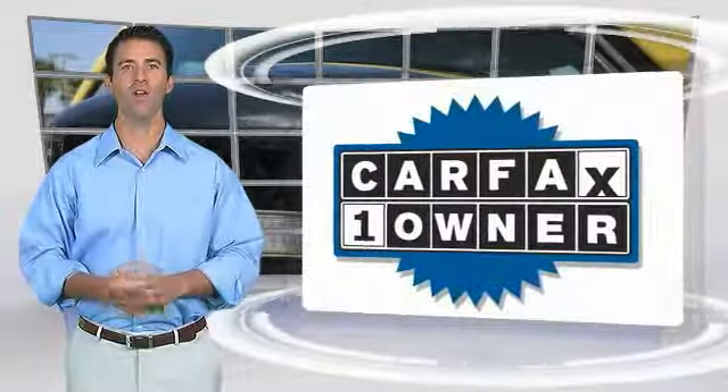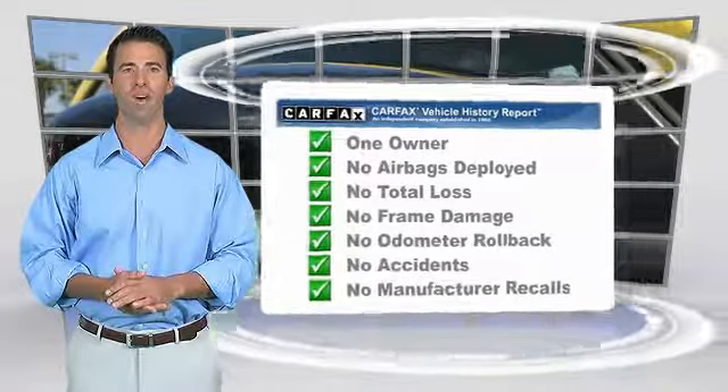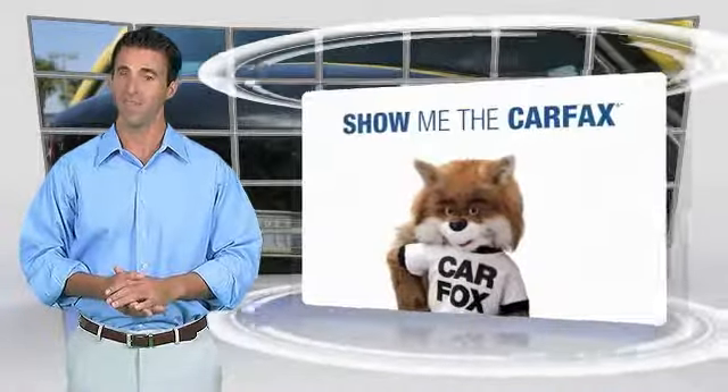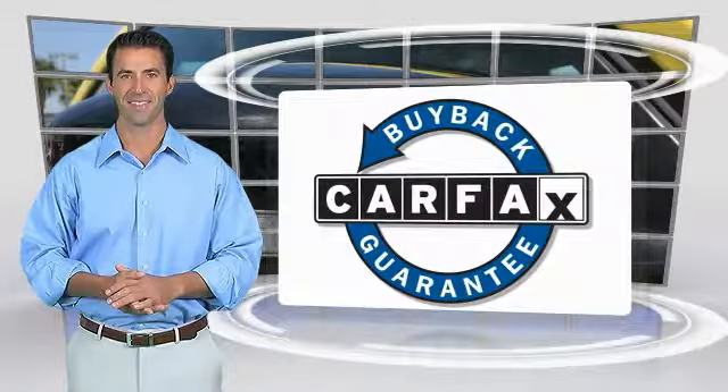See your dealer for details. This is a one-owner vehicle with a Carfax vehicle history report. Be sure to find a complimentary copy of this report online or contact the dealership. This vehicle qualifies for the Carfax buyback guarantee.